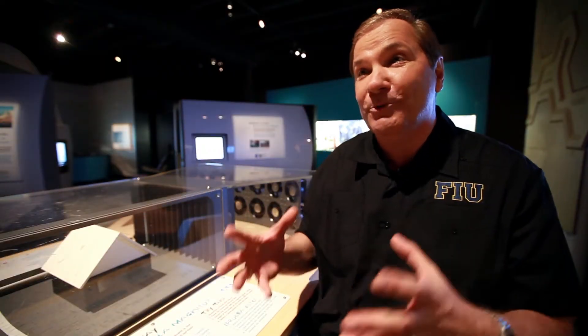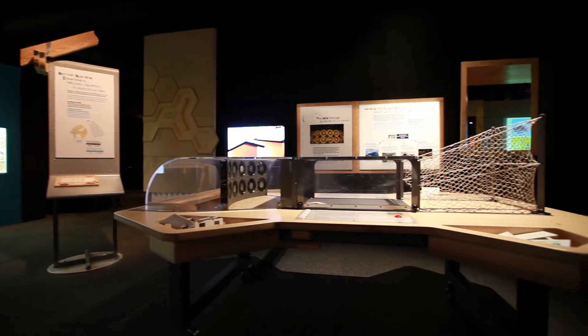We've taken the real Wall of Wind and actually brought it here to the Miami Science Museum as an exhibit. This exhibit is really about showing the impact of science and technology on everyday life — and what more important thing is there for the people of South Florida than hurricanes.